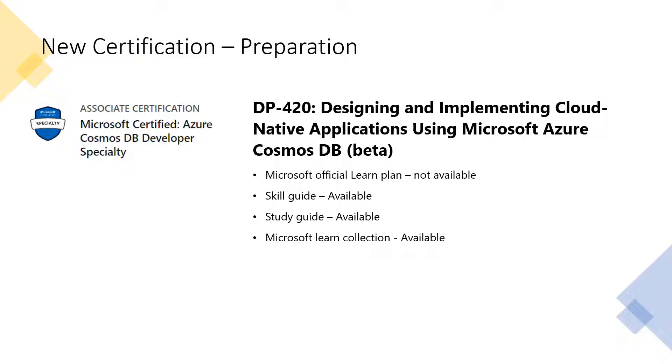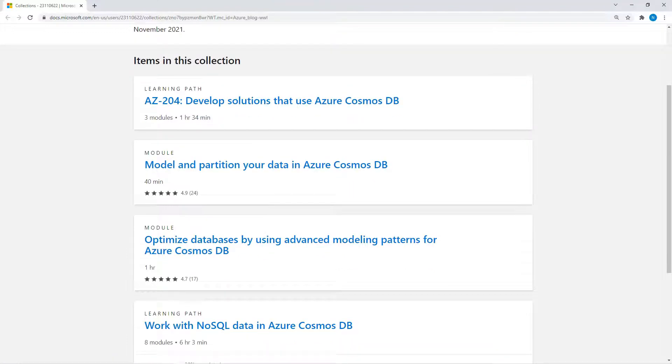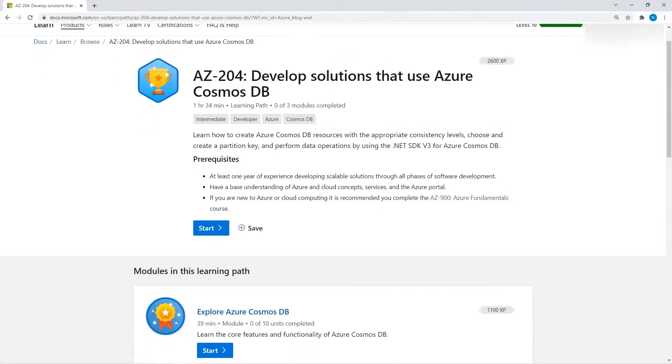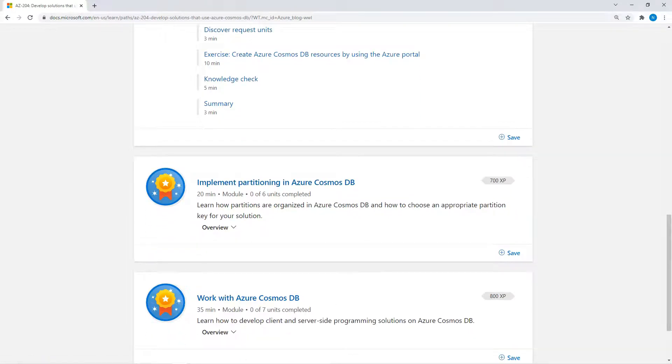We talked about the skill guide and the study guide, and Microsoft itself also releases a Learn collection. This is the Microsoft Learn collection they have released — it says 'Start preparing for the Azure Cosmos DB Developer Specialty certification.' They have collected related items relevant to the exam. You can click through and start preparing. It may not be 100% complete but it's a good start, and in the meantime more learning material will be available and we will share that.